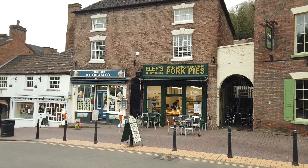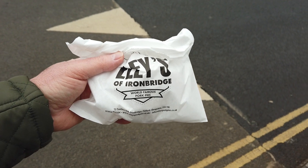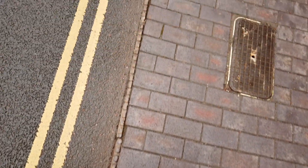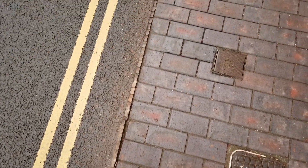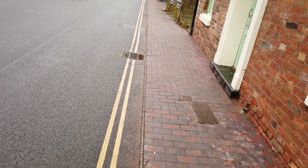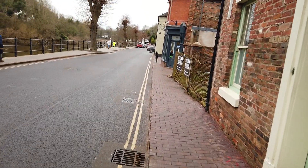Shall we have a look at the pork pies? Ellie's of Ironbridge pork pies — it'd be rude not to come out without pork pies! See how they cast them. All the way down, cast iron kerb edgings.